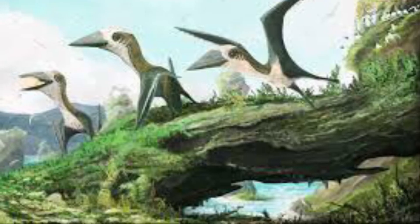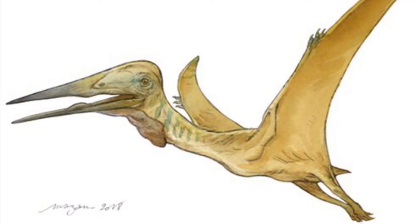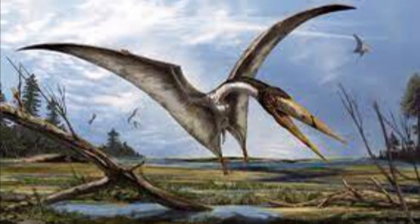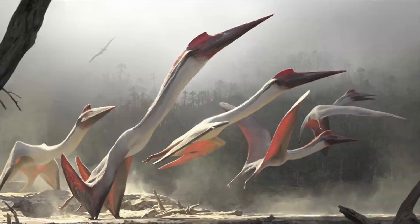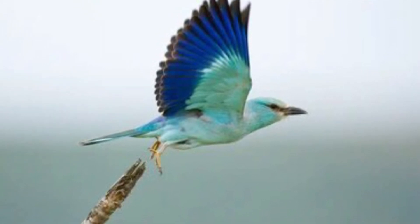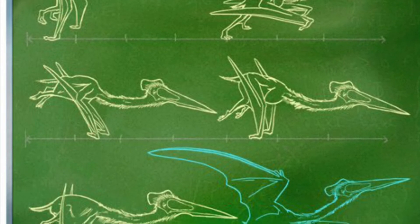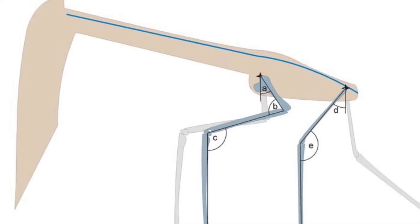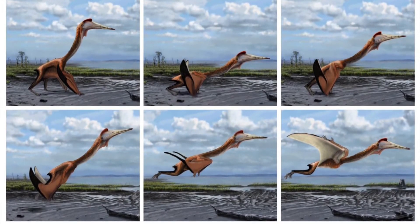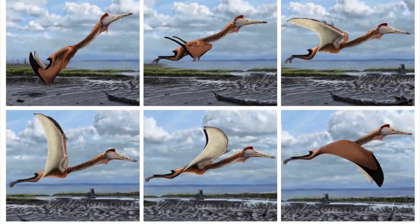Before explaining how Azhdarchids took flight, it's worth addressing: yes, Azhdarchids could fly. If people tell you otherwise, they're wrong. They weren't too heavy or stocky for taking off. The first stage of their flight is the take-off, but how did a giraffe-sized animal do this? Until fairly recently, scientists thought that pterosaurs took flight like modern birds, but this is not true. This is where the quad launch comes in — the idea that pterosaurs used all four of their limbs. They would first jump, then push themselves from the ground with their wings. Bats use the same technique.